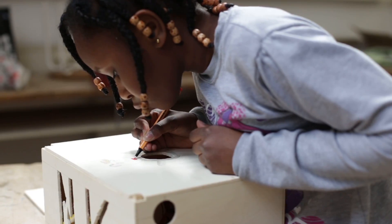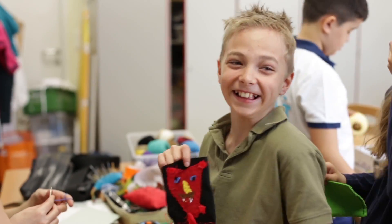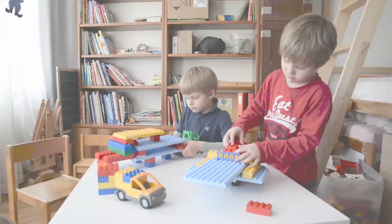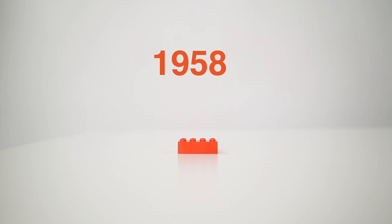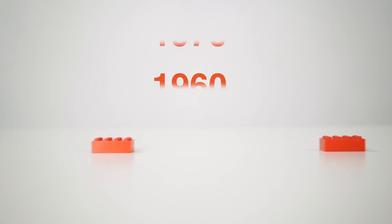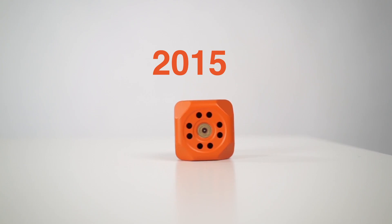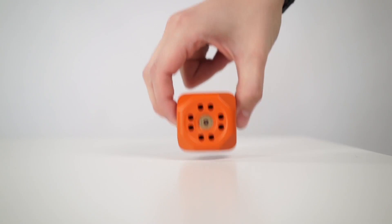People are the most creative when they are children, but the tools they use to create have not changed for years. Hi, I'm Rustem, and this is the RoboCube, and it will change how our kids learn about technology.